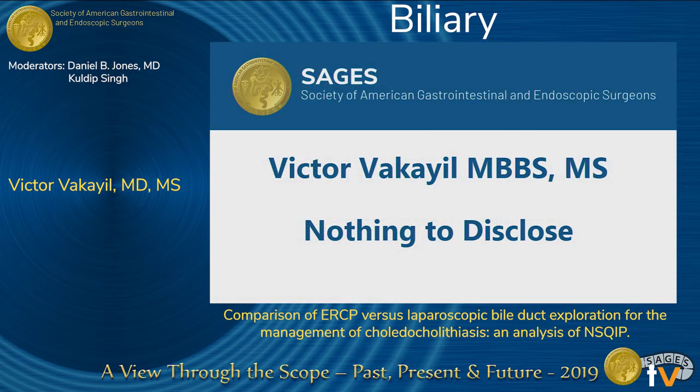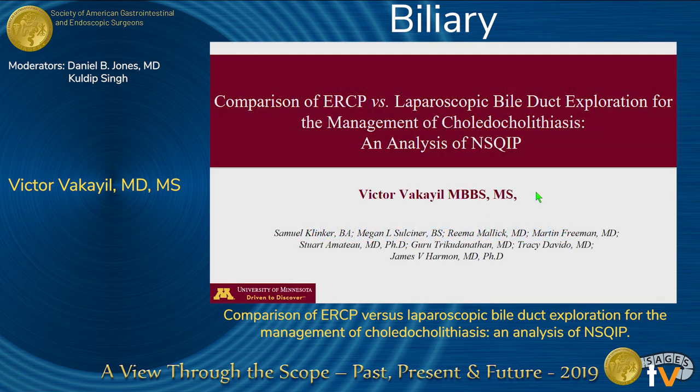Good morning, I'm Victor McHale, and I'm a medical student from the University of Minnesota. I want to thank the society for accepting our work. I'll be presenting a comparison of intraoperative ERCP versus laparoscopic common bile duct exploration for the management of choledocholithiasis.